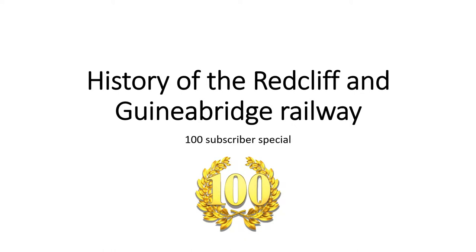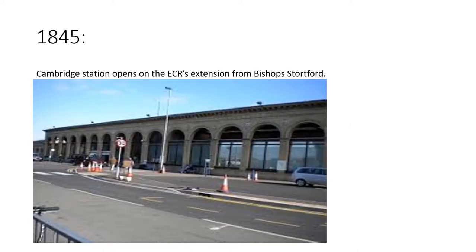So anyway, let's begin. In 1845, Cambridge station opens on the Eastern Counties Railway's extension from Bishop Stortford. Now I know what you're thinking — what on earth does this have to do with the Red Cliff and Guinea Bridge Railway? Trust me, it'll all make sense as it goes along.